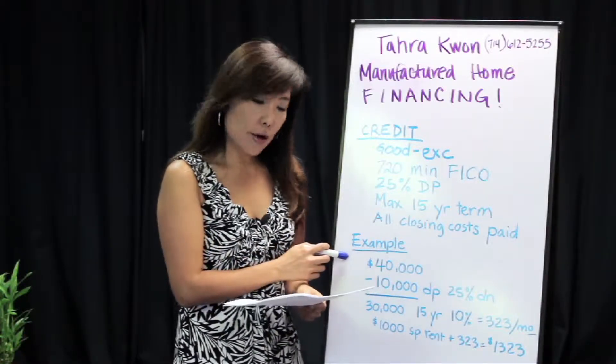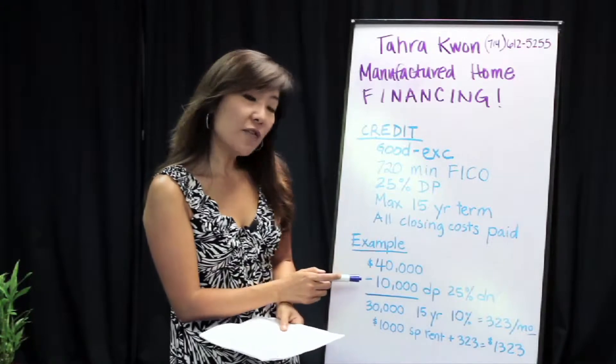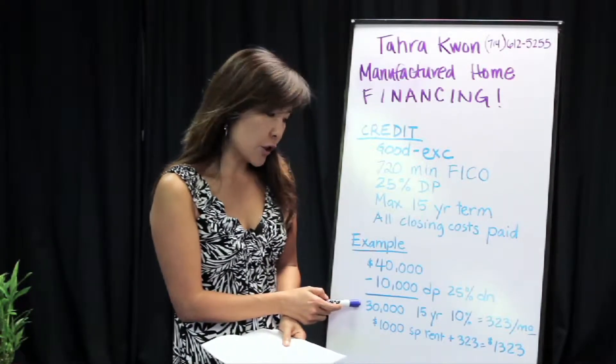There is an example here of a $40,000 mobile home. So with 25% down you're looking at $10,000 on a down payment. That will leave you a loan amount of $30,000.